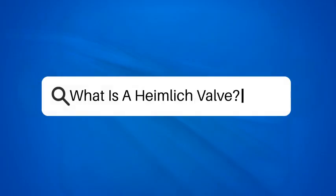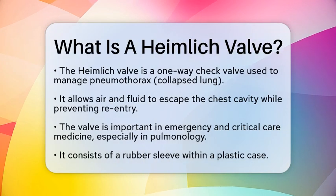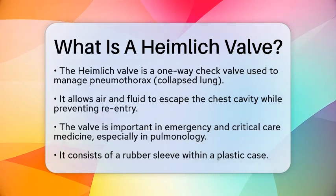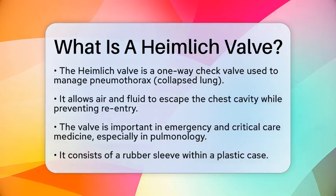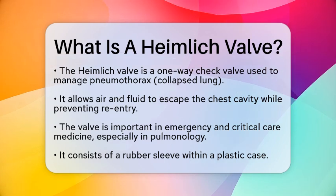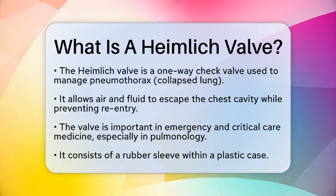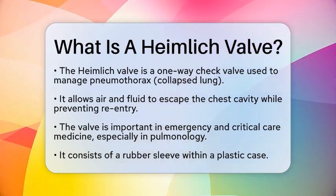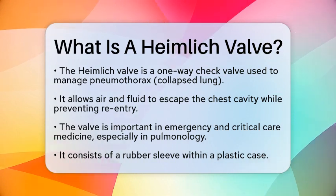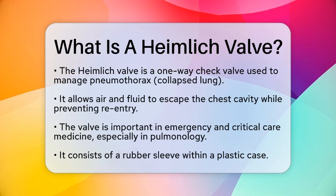What is a Heimlich Valve? Have you ever wondered how medical professionals manage a pneumothorax, or collapsed lung, in emergency situations? One essential tool they use is the Heimlich Valve. This small, portable, one-way check valve plays a crucial role in chest drainage. Its primary function is to allow air and fluid to escape from the chest cavity while preventing them from re-entering. This is especially important in emergency and critical care medicine, particularly in the field of pulmonology.